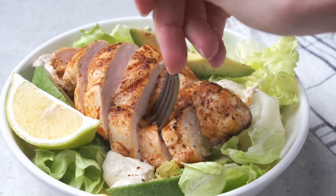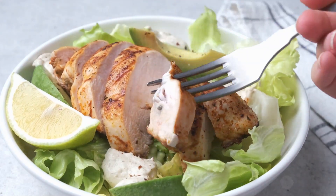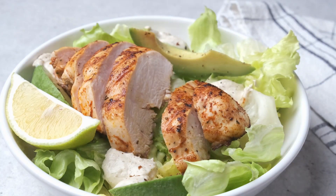This dish is a powerhouse of nutrition, offering a good dose of vitamins and fiber, and it's so tasty you won't even miss the potatoes.